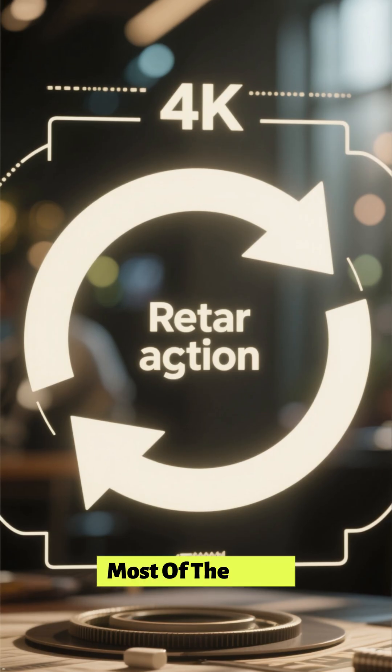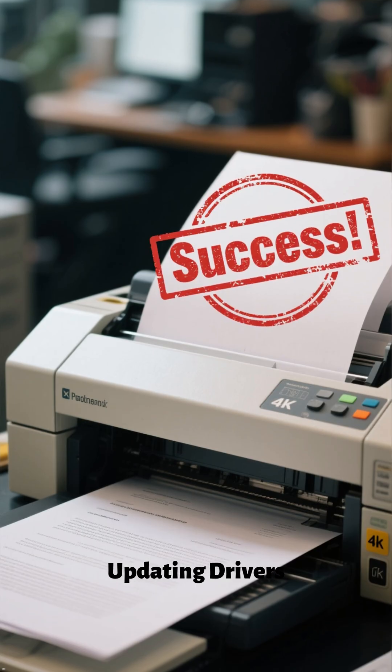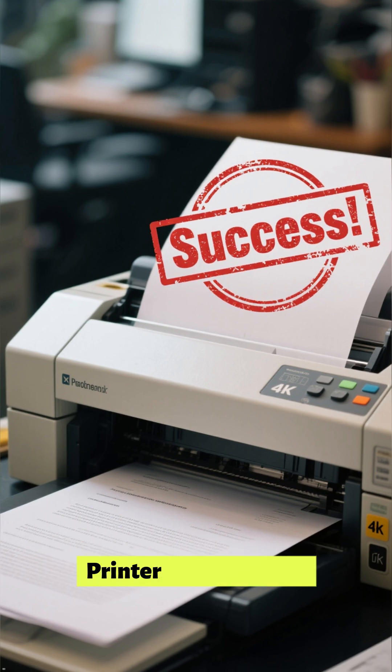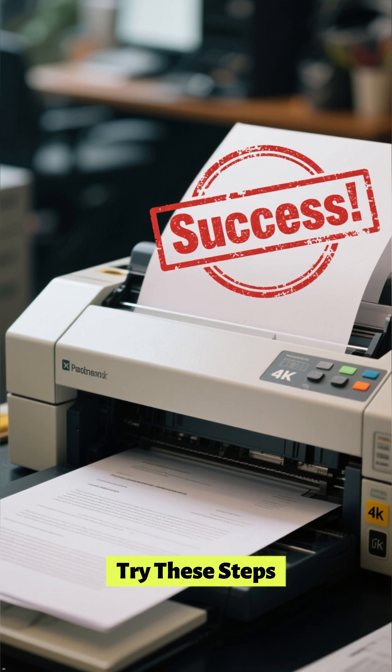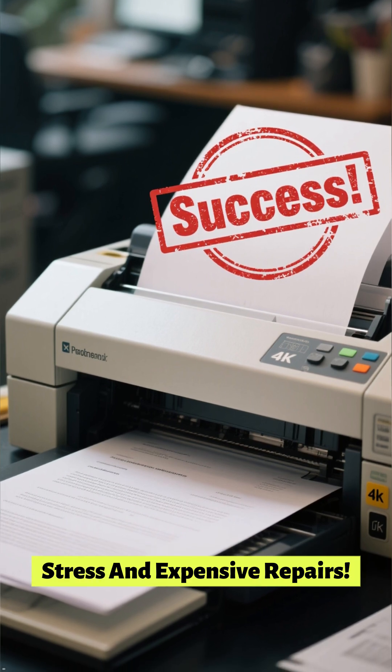Most of the time, this simple cycle of restarting, updating drivers, and reconnecting gets your printer back to work instantly. Try these steps and you'll save yourself from unnecessary stress and expensive repairs.